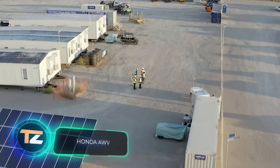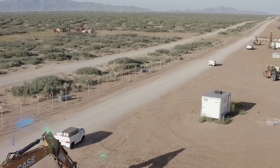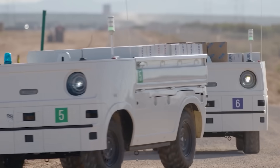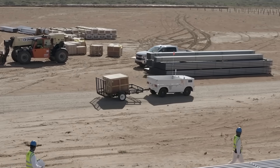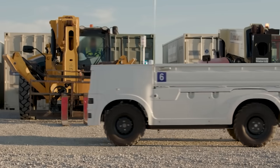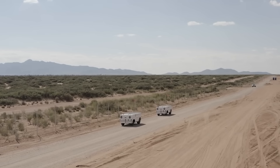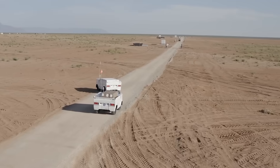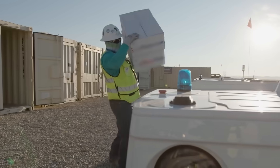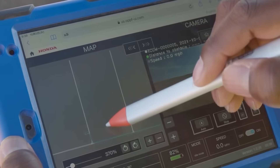Honda AWV. The main purpose of this vehicle is to help transport various construction materials. However, Honda specialists believe that the real potential of the Honda Autonomous Work Vehicle is much greater. The vehicle moves around the site fully autonomously, without human assistance. The versatile platform on which it's built allows the vehicle to operate off-road as well. At present, the vehicle is still in the testing phase, but the AWV is already capable of carrying up to 880 pounds of payload and travelling up to 28 miles on a single charge.